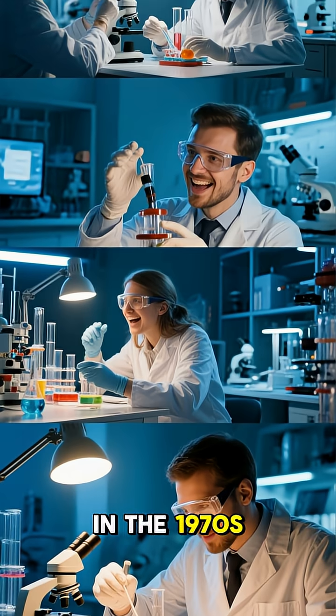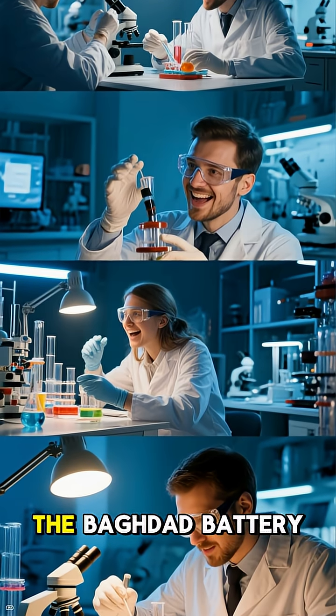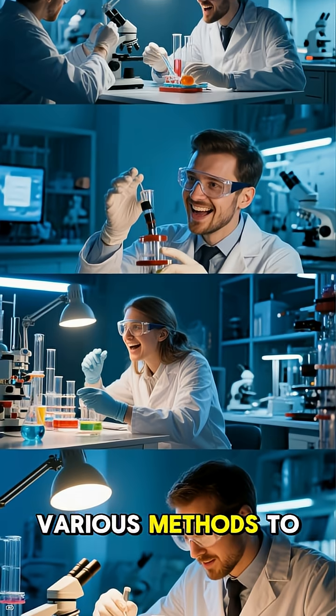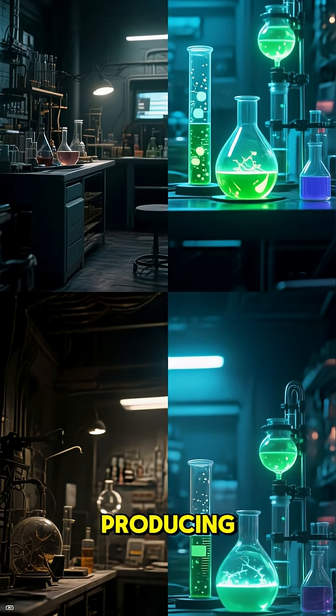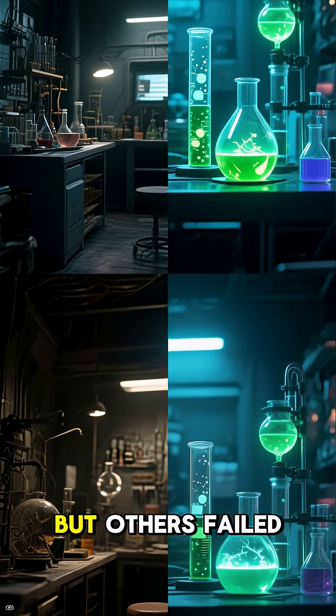In the 1970s, several people tried to replicate the Baghdad Battery using various methods to generate electricity. Some experiments were successful in producing a small amount of electricity, but others failed.